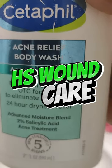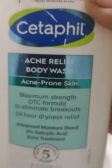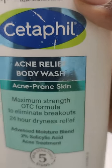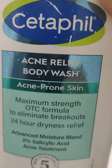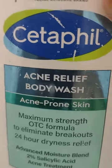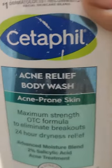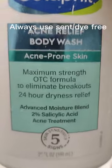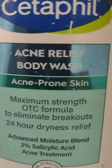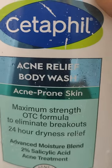Hi guys, just stopping by real quick after the shower. I just want to let some of my HS followers see what I use in the shower. I use Dial — the gold antibacterial — or any antibacterial soap for a heavy cleanse. And I use Cetaphil acne relief body wash. It helps a little bit, and it's not super soapy but it gets you clean, it's awesome.